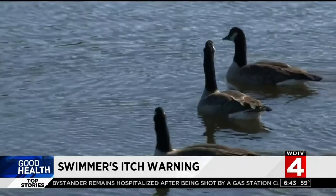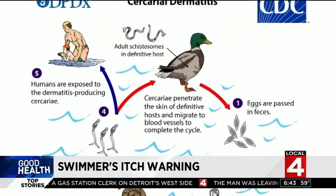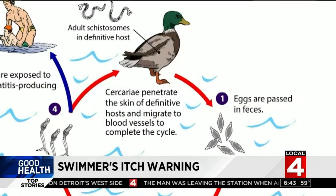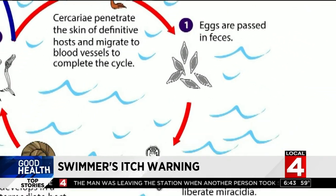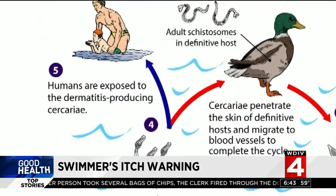It was first discovered back in 1928 in a Michigan lake. Here's what happens: the parasites infect the bird, who then pass parasite eggs in their feces. Those eggs hatch and invade snails, where they multiply into the form that can burrow into a person's skin.